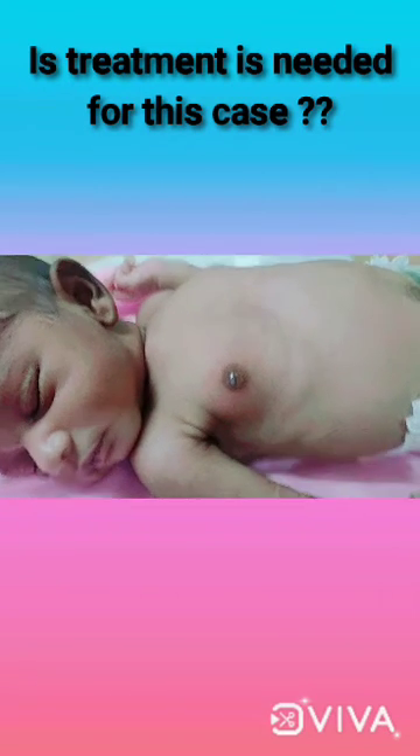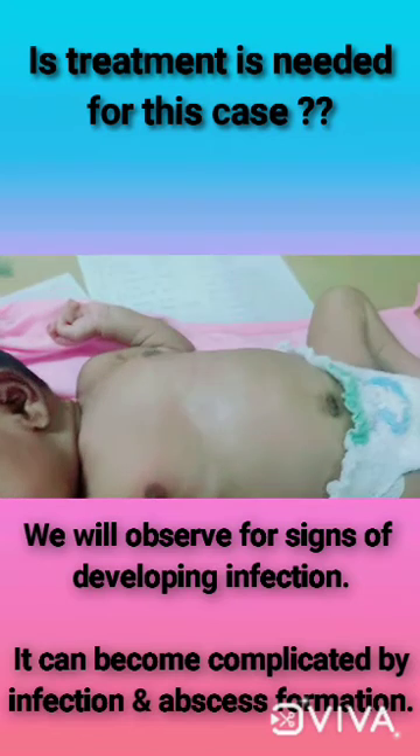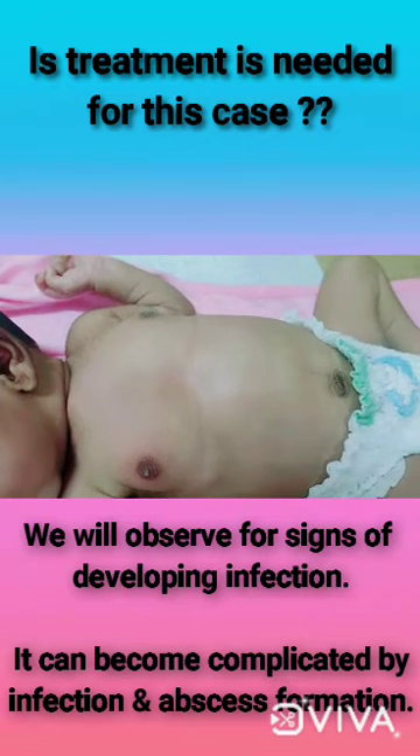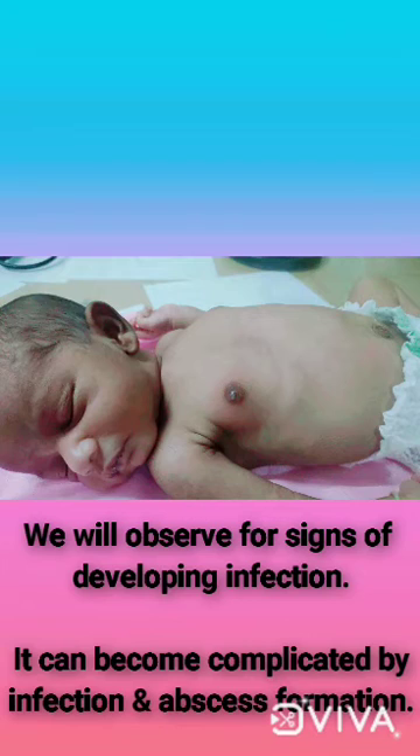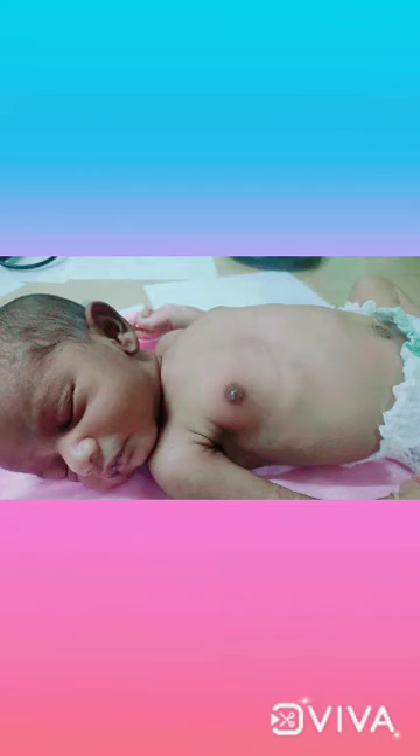Is treatment needed for this condition? No. It is a self-limiting condition, so no treatment is needed. However, we have to observe for any infection or complications such as mastitis or abscess formation.